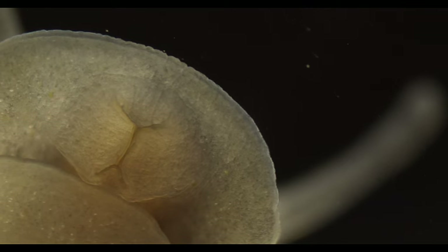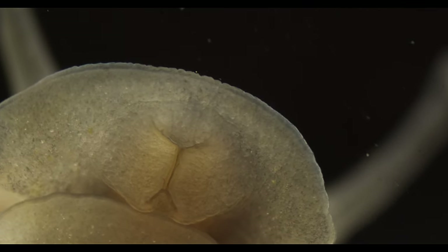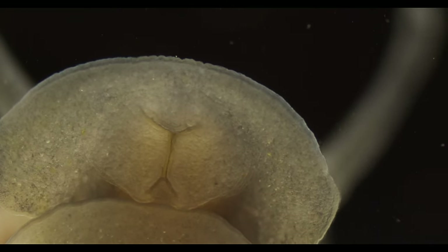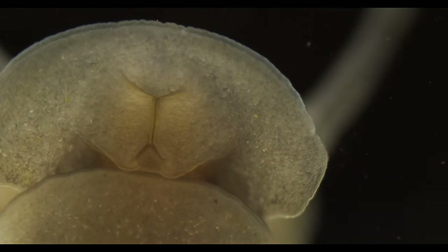If we look from underneath, we can see some of the most spectacular features of this animal. We can follow along and see the cilia on the foot of the snail beating to propel it forward.